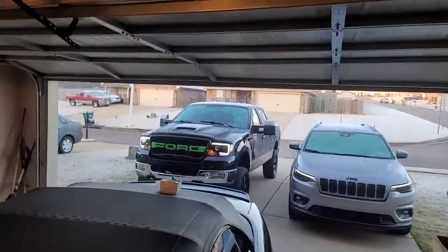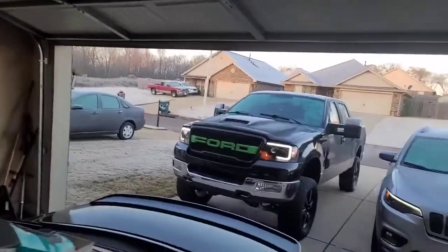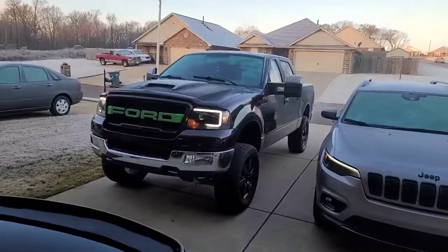Good morning to everybody. Got Big Baby cranked up, gonna take her to the shop to put the gears in.